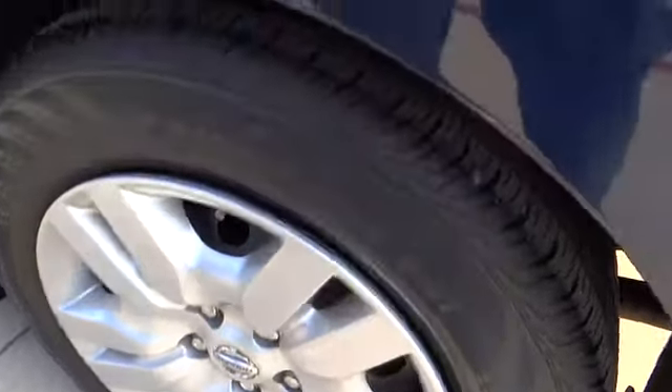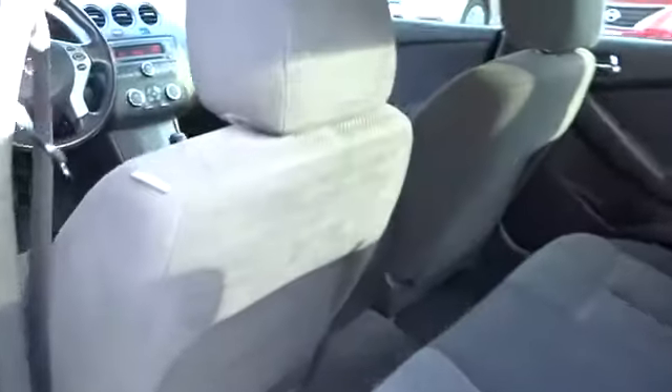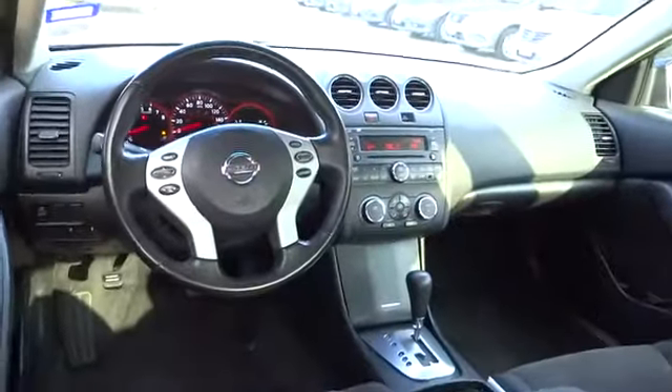Trip computer, power windows, speed proportional power steering, tachometer, power mirrors, heads-up display, and privacy glass.